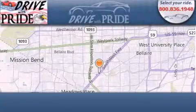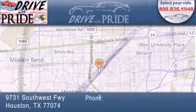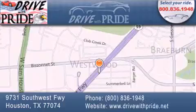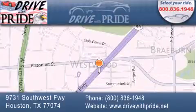Thank you for considering Drive with Pride for your next pre-owned vehicle. We have been serving the Houston area since 1995. If you have any questions, please visit our website, give us a call, or stop by our dealership. We are conveniently located at 9731 Southwest Freeway between Bizonet and Beltway 8. We look forward to serving you!